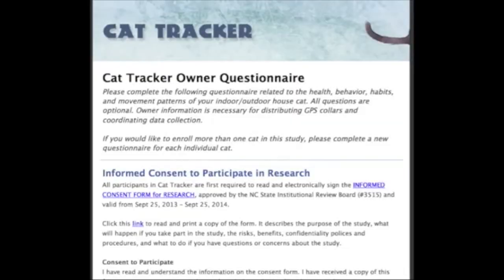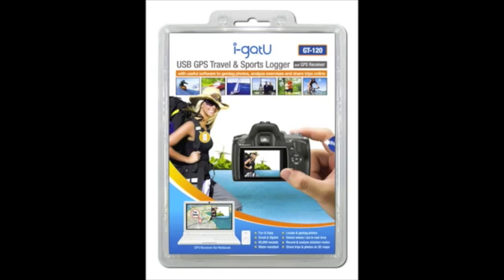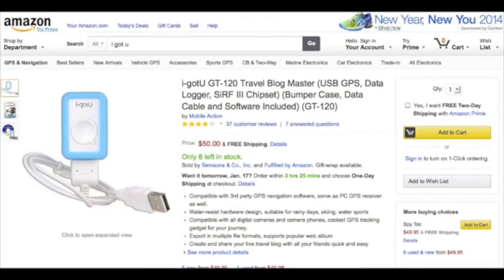The first step is to complete the Cat Owner Questionnaire and Consent Form found at yourwildlife.org. Next, purchase the necessary equipment. As our feline GPS, we will be using the iGotYou GT120 Travel & Sports Logger. It is available on Amazon and requires a PC computer.